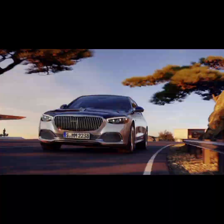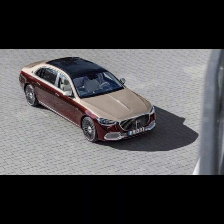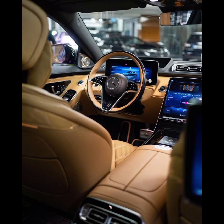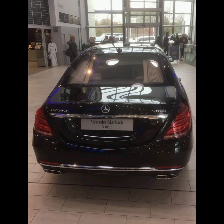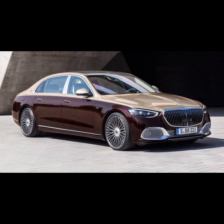The Maybach S680 is a strikingly beautiful luxury car that features a distinctive exterior design that sets it apart from other vehicles in its class. The car has a powerful and imposing presence on the road with a sleek and aerodynamic silhouette that exudes elegance and sophistication. The front features a bold and expressive grille with the iconic Maybach logo prominently displayed. The car's headlights are sleek and modern, featuring LED technology that provides excellent visibility.